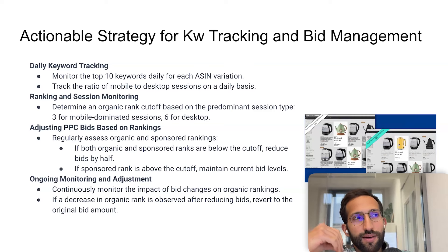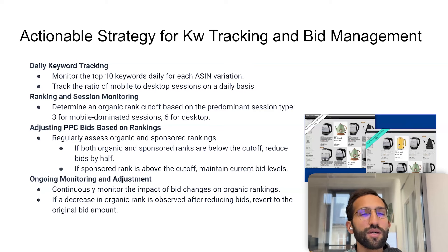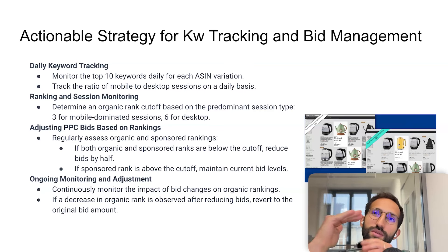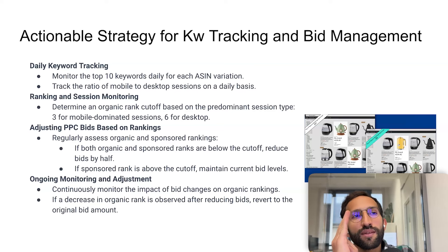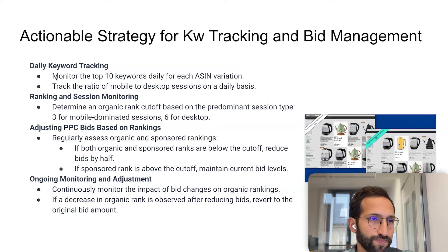You want to determine an organic rank cutoff based on whether mobile or desktop is predominant. To make it simple: if more than 50% of sessions are on mobile, your organic cutoff threshold should be three. If the majority of sessions are on desktop, you can consider a higher cutoff of six, because above-the-fold is larger. These metrics are available in most analytics tools, in Seller Central, and also for free inside m19.